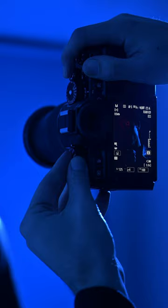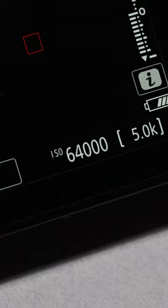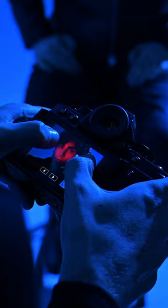The ZF features the widest ISO range among the Z series and goes up to ISO 64000 for stills. With selective noise processing, the camera can deliver sharp low-light images with rich saturation. And here are a few example photos I shot using the Nikon ZF.